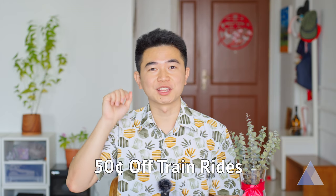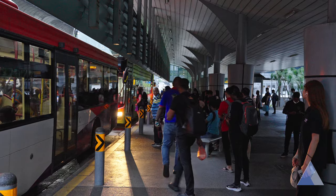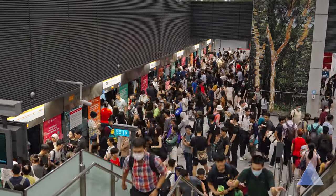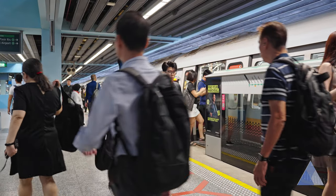For this first hack, you can consistently save 50 cents each time you take the train. Public transportation in Singapore has a huge problem. During the morning rush hour, which is around 7:30 to 9:30 in the morning, there are a lot of people commuting to work. This puts a huge strain on the train service. To encourage people to avoid this timing, a pre-peak hour subsidy was introduced in 2017.